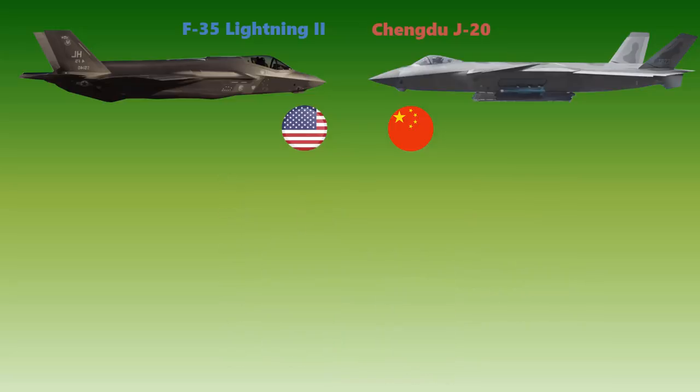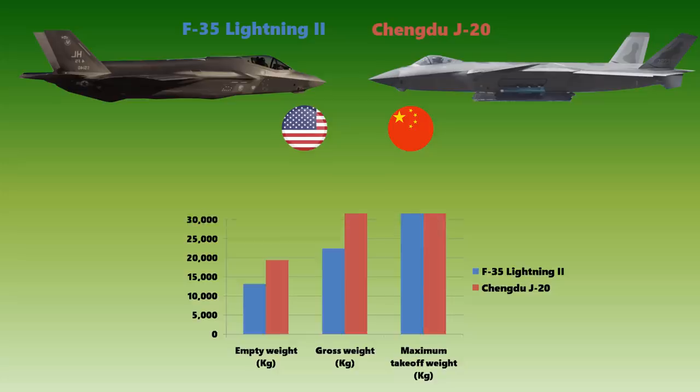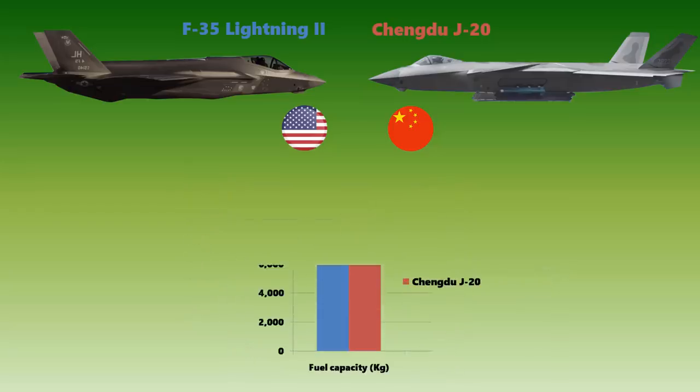There is no doubt that the weight of the F-35A is less compared to the Chengdu J-20. The maximum take-off weight of the F-35A is 31,751 kilograms, while the J-20's is 37,013 kilograms. The F-35 Lightning II has a fuel capacity of 8,278 kilograms, while that of the Chengdu J-20 is 11,363 kilograms.